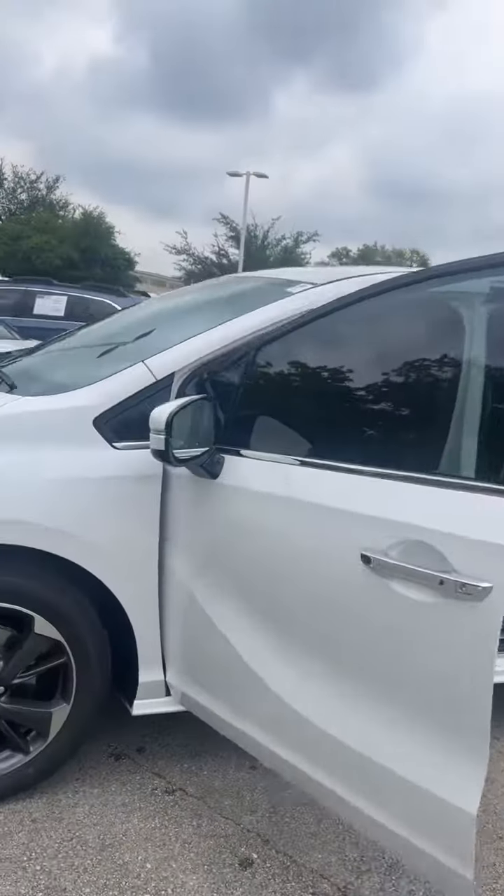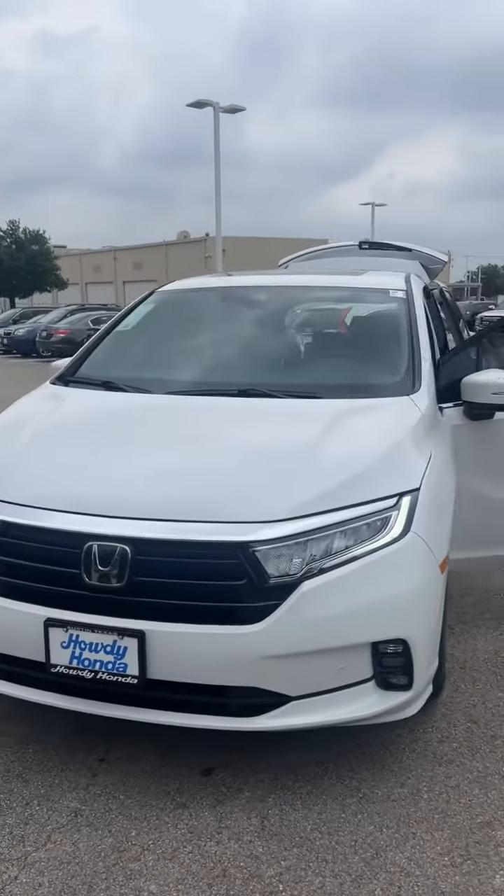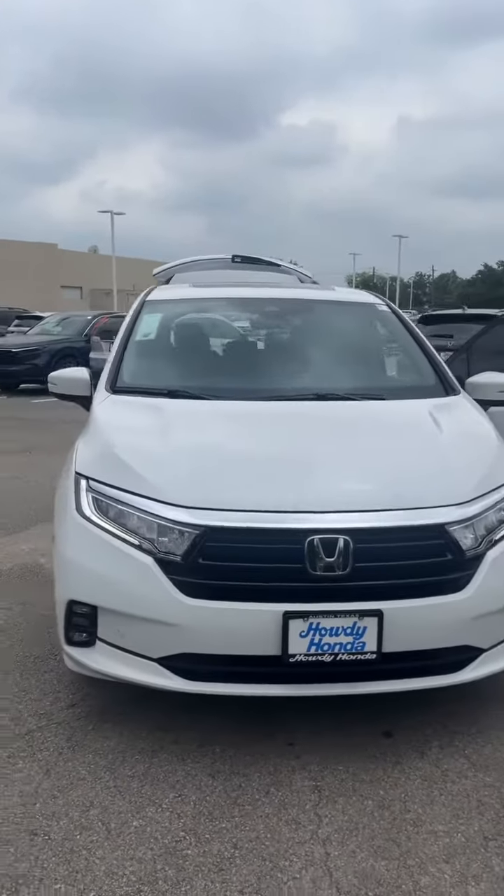Heated steering wheel, and the list goes on. Let me know if you have any additional questions regarding the features of this model. I did send you over the pricing, so just give me a shout back if you have a chance to review.